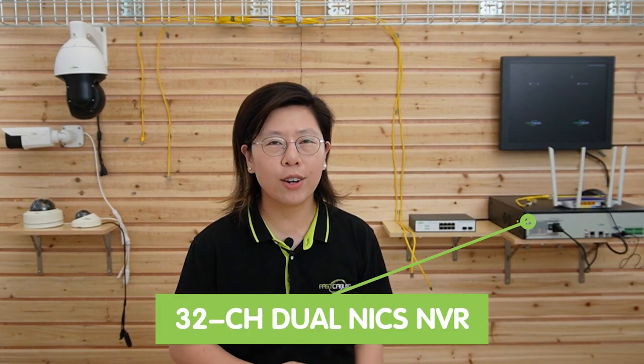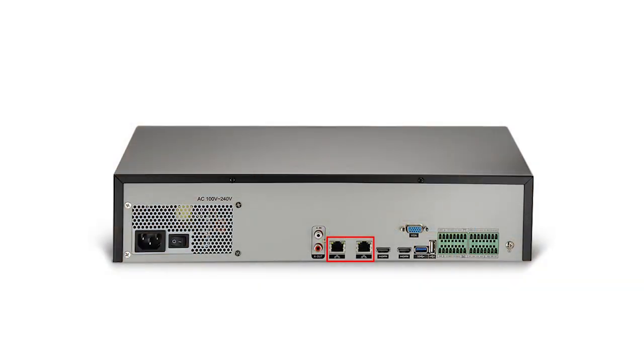So behind me we have a simple surveillance setup, and I'm going to show you how to use the VMS on the computer after we do the connection. Let me introduce the components needed for the integration. We'll need an NVR system with compatible software — here we have our 32-channel dual-Ethernet NVR, which can connect up to 32 IP security cameras. The dual Ethernet port ensures a stable network connection and provides flexibility in case of network failover. You can also access live monitoring or event playback using your mobile phone, a web browser, or VMS, from anywhere.